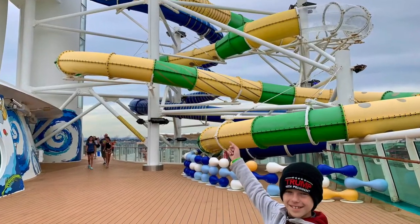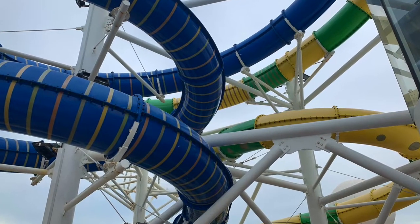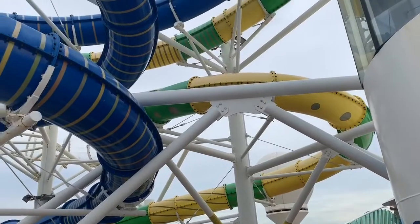The boys are off swimming so I'm having ice cream. How sweet is this — big water slides!